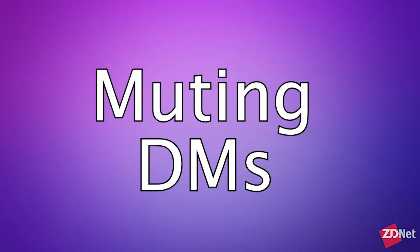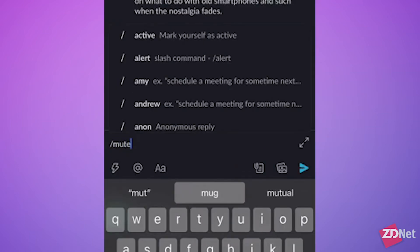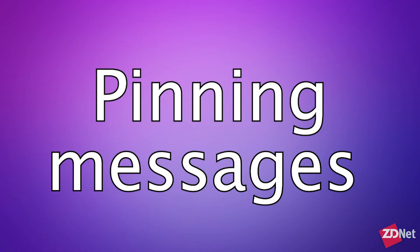We've all experienced that one co-worker who has 15 stories to tell about their weekend and sends you a ton of messages right in the middle of a meeting or during crunch time. To keep those distracting notifications away without missing important messages elsewhere in your app, you can mute specific channels or DMs without the individual knowing. Select the channel or DM you want to mute and type the command "/mute". You can unmute by typing the same command again.